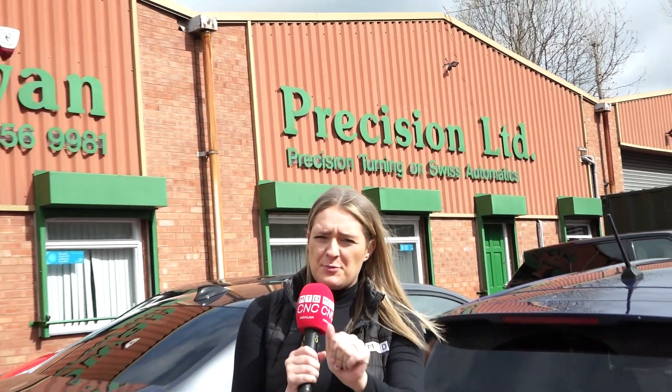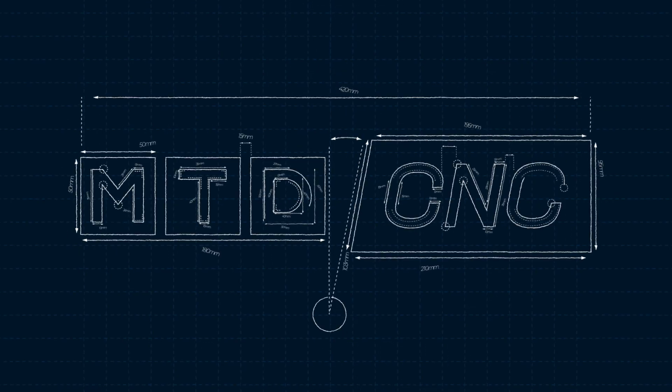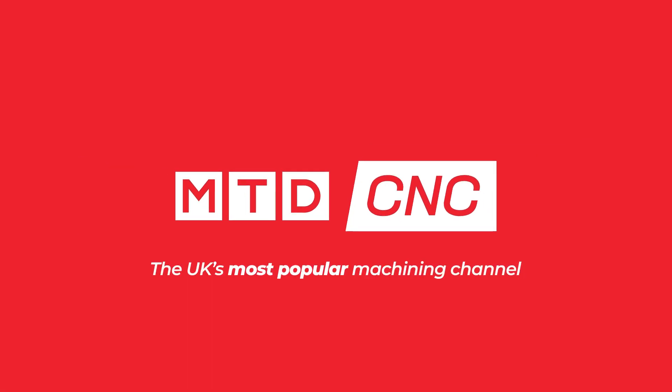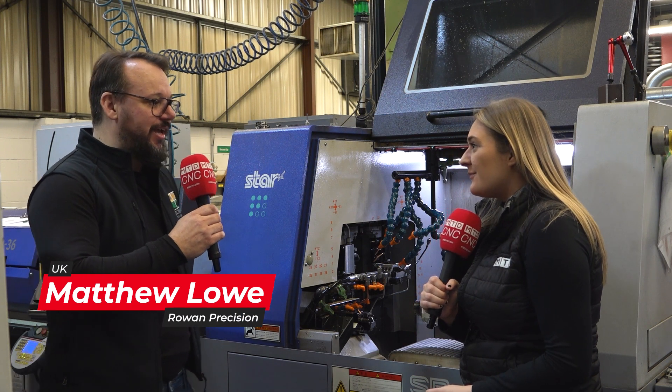Today I've travelled to Rowan Precision and we're going to be talking all things tooling. We're going to find out why they've picked Goering. Matt, Rowan Precision — who are you and what do you do? Rowan Precision is an engineering company in Birmingham.